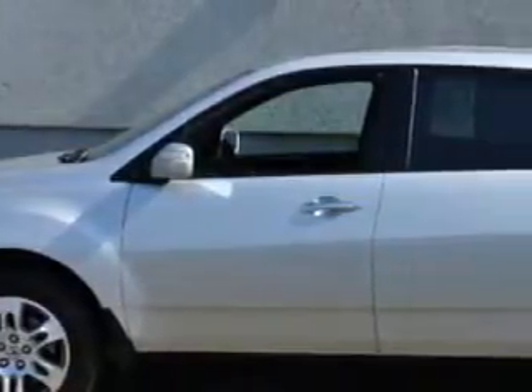At Woodfield Acura, we know you need a car that offers convenience, comfort, and space whether taking the kids to their soccer game or having a night out with your friends.